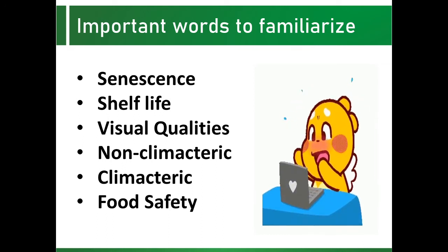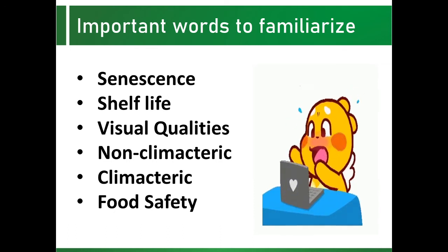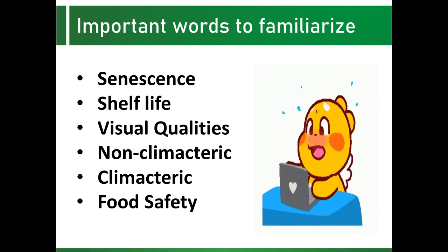Last but not the least is food safety. Food safety is the assurance that the food will not cause harm to the consumer when it is prepared and or eaten according to its intended use.